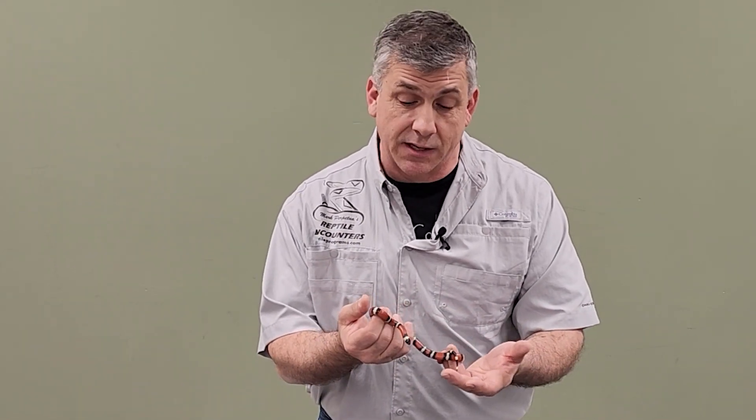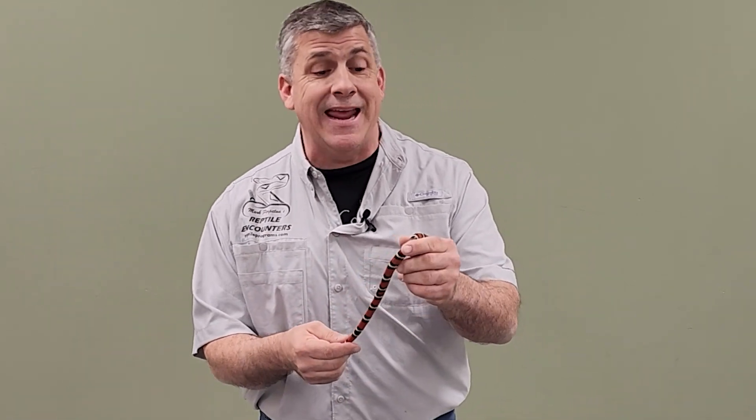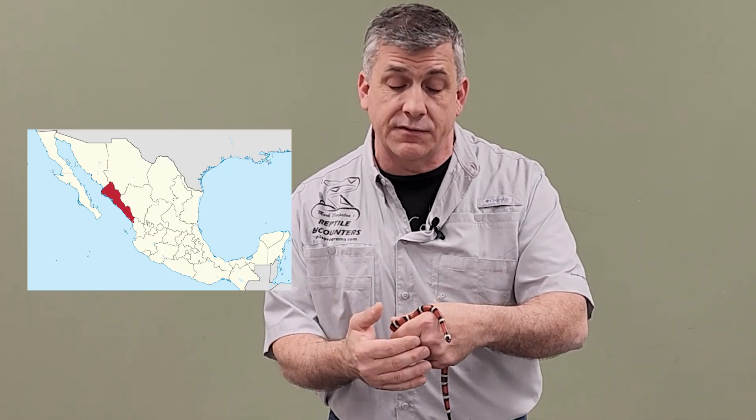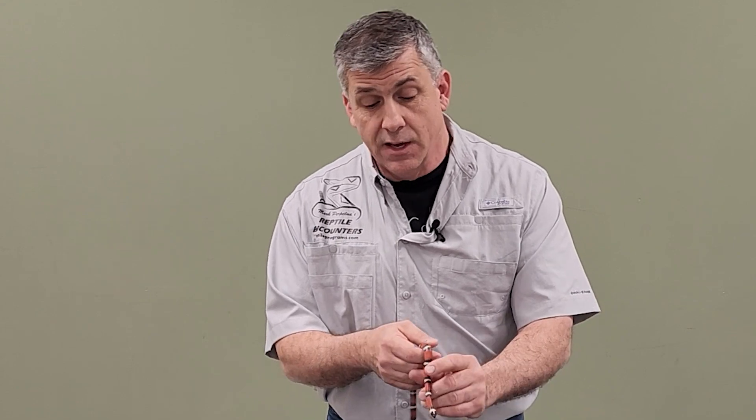Welcome to Talking Reptiles and another one of our species spotlights. Today I am handling a Sinaloan milk snake, a snake commonly seen in the pet trade here in the U.S., but they are native to Mexico — just south of the Sonoran Desert, south of the Arizona region. Sinaloa, Mexico is a desert, dry environment.